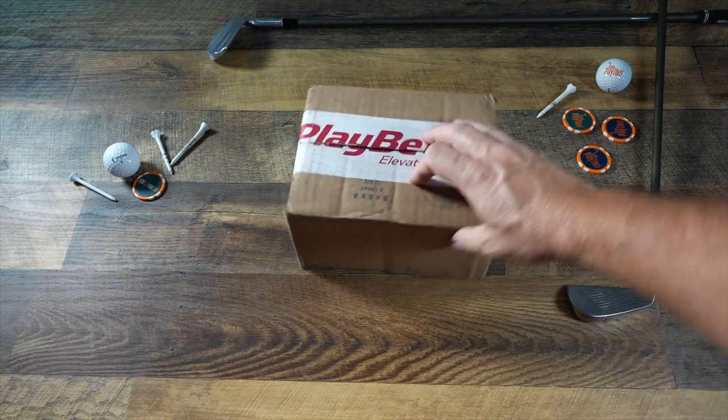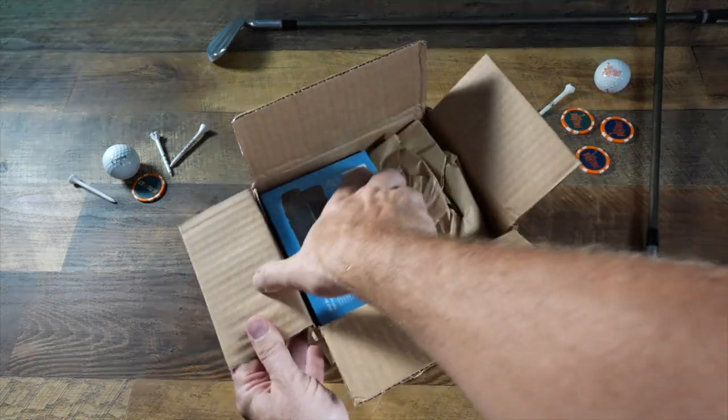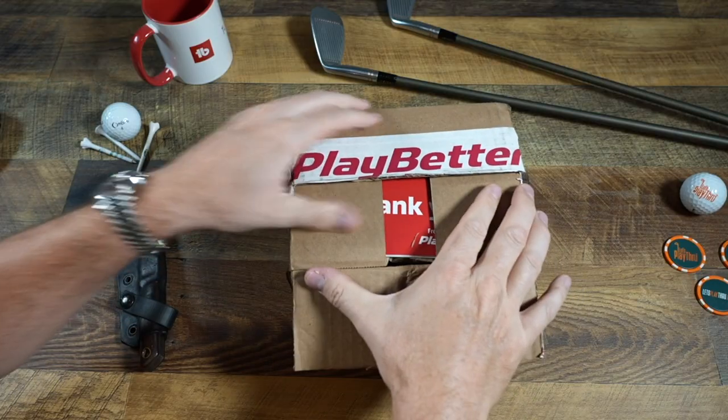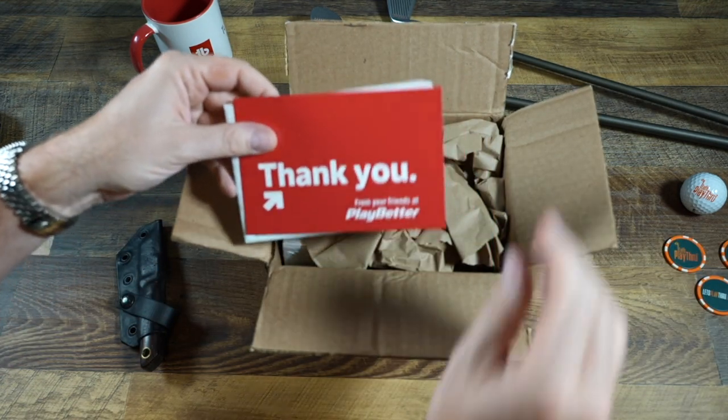I want to give a big shout out to our sponsor Playbetter, the sponsor of the show all year long. I highly recommend you check out playbetter.com. They've got free 48-hour shipping across the continental United States, a hassle-free return policy, and the best customer service and prices in the industry.